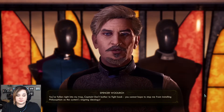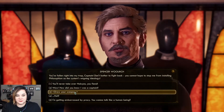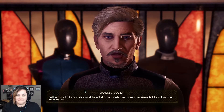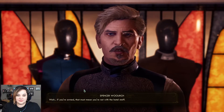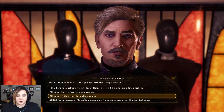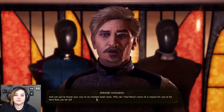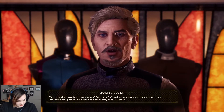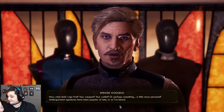Oh, don't bother to fight back - you cannot hope to stop me from installing philosophism as the system's reigning ideology. You wouldn't harm an old man at the end of his wits, would you? I'm confused, disoriented. If you're armed, that must mean you're not with the hotel staff - who are you? And how did you get in here? Name's Willow Hart, I'm a ship captain. And yet you found your way to my humble hotel room. Why do I feel there's more reason for you to be here than you let on? What shall I sign first - your weapon? Your wallet? Or perhaps something a little more personal? Undergarment signatures have been popular of late.